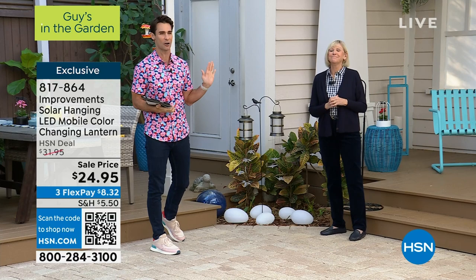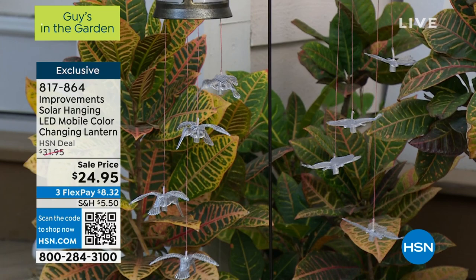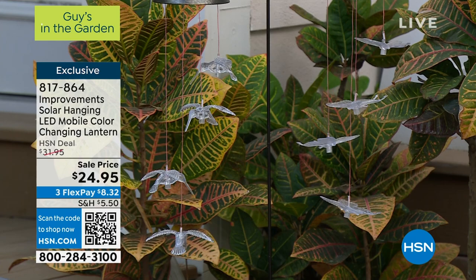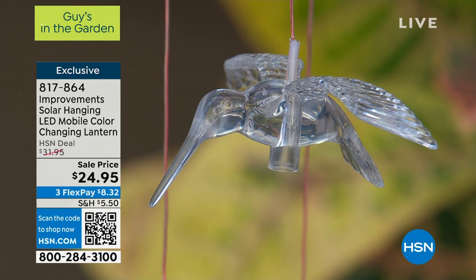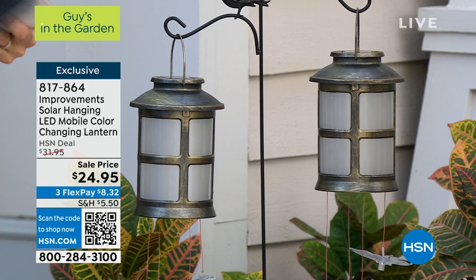That's the lantern — you can see it's color changing inside. Each one of whichever motif you choose — that's how you just screw the base right in. Press the button, charge it, and then wait for the dark. During the day, the butterflies or hummingbirds just sort of float — they're crystal clear and beautiful. Oh look, we have a visitor! You put some bird food out and they show up. I'm the same way, Deb — you put food out, I show up.